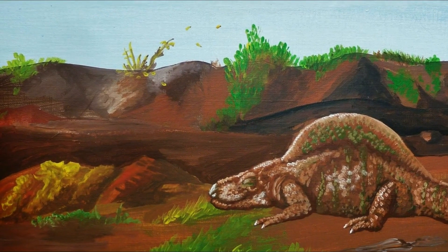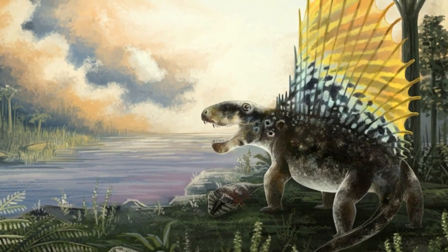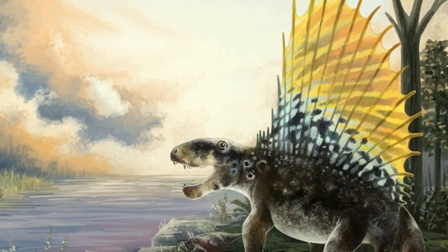However, that's not the only theory about this animal's sail fin. Other paleontologists have theorized that it could have been used to intimidate other animals, or that it was used during mating. Of course, any or all of these three theories may be true.